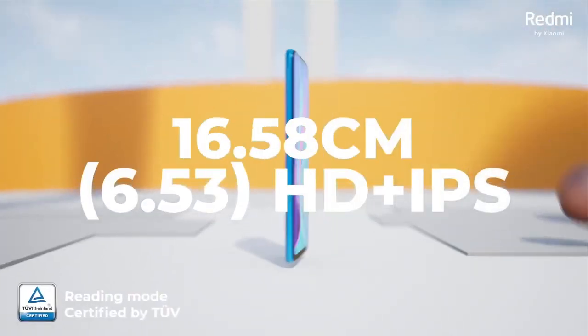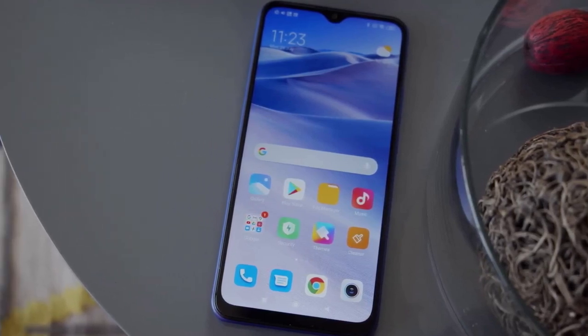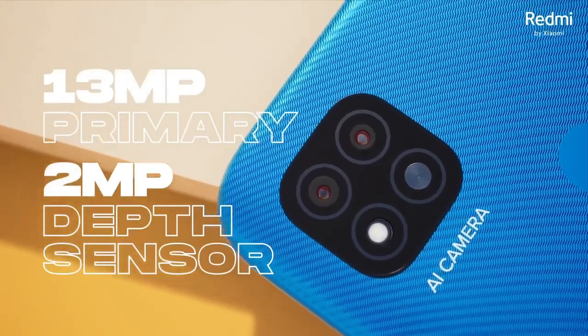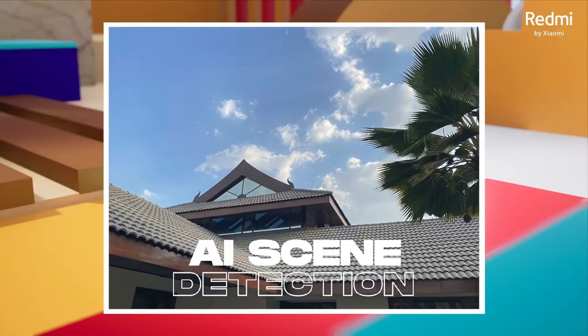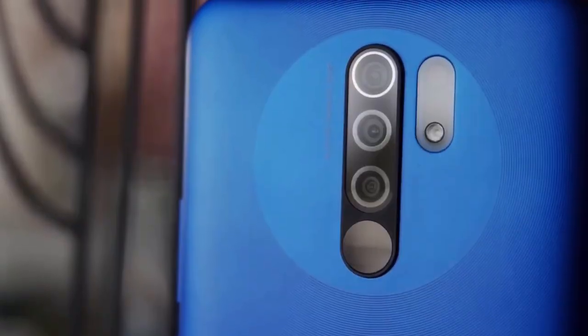The screen is protected by Corning Gorilla Glass 3, ensuring durability and longevity. Under the hood, the Xiaomi Redmi 9 is powered by the MediaTek Helio G80 octa-core processor, which delivers smooth and efficient performance for everyday tasks. The GPU is Mali-G52MC2, which ensures a great gaming experience.